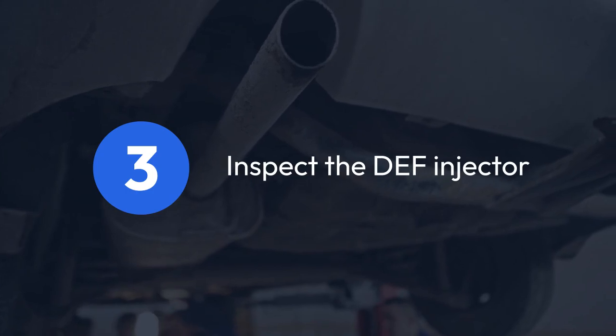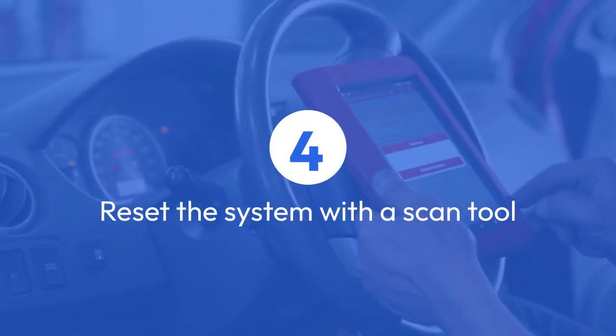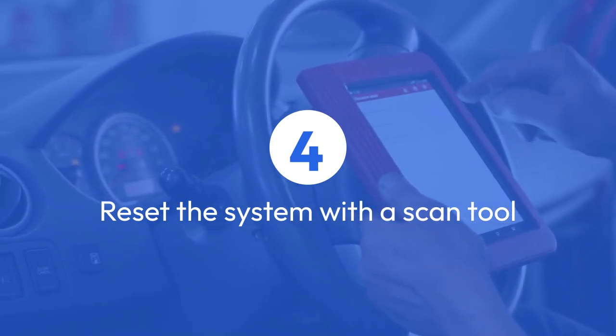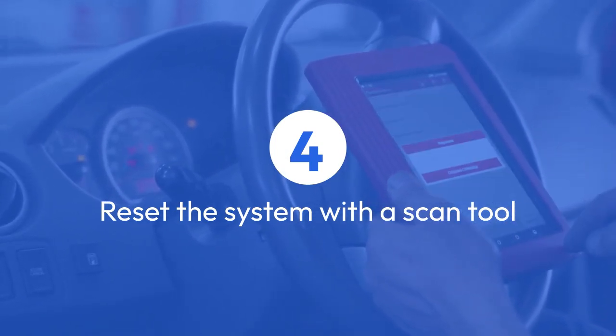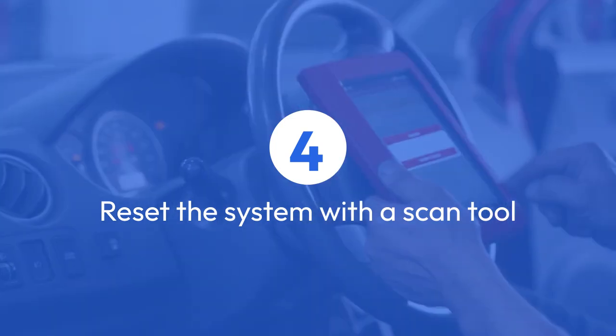Step four: reset the system with a scan tool. Use a diagnostic scan tool that can read and clear diesel-specific codes. Connect it to your truck's OBD2 port and look for any DEF-related codes.